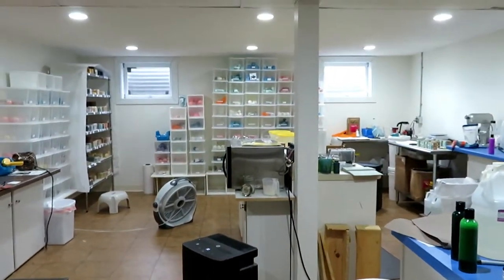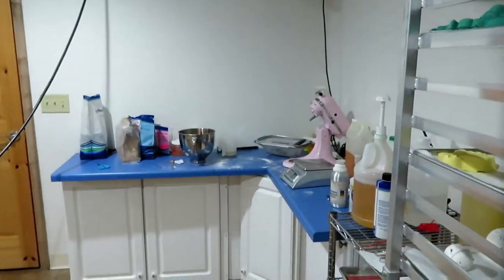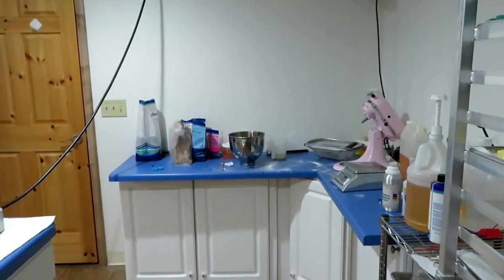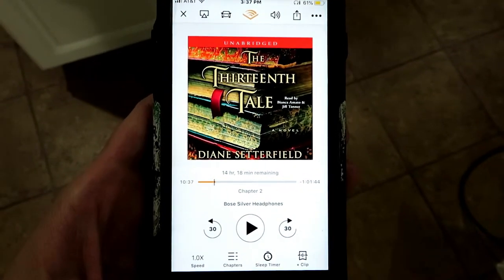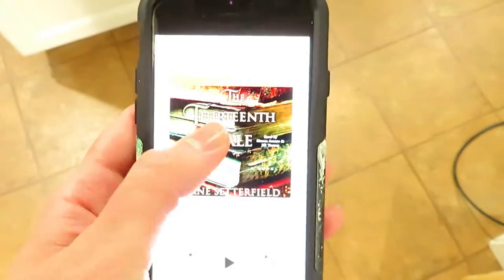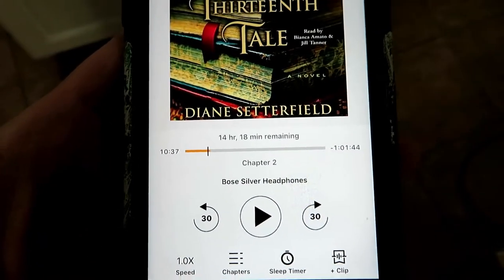So here is my workshop and it's kind of messy right now. I've got all kinds of projects going on, but I am going to be working over here as soon as I clean everything up and get everything freshly ready to go. I always listen to a book when I'm working, and this is what I'm listening to right now. It's called The Thirteenth Tale and I am about an hour into it. It's pretty good, I like it so far.